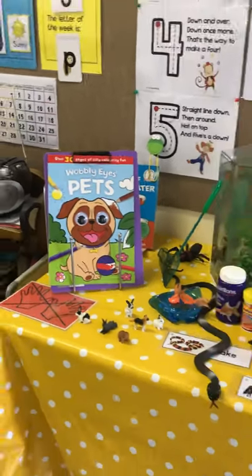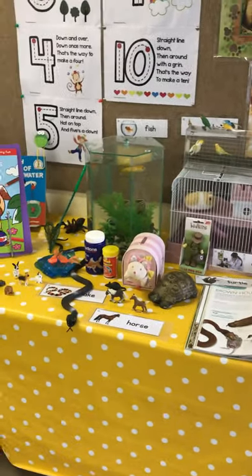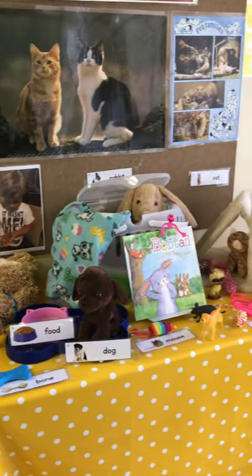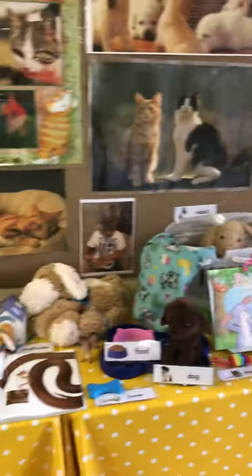Pets! So you'll see we've got fish, hamsters, snakes, dogs, cats — all sorts of interesting things. And the reason I chose pets as a theme is because we have our very own pet, our very own new pet in our book corner.